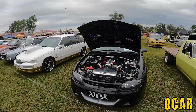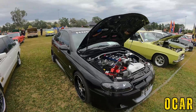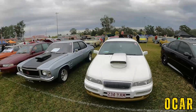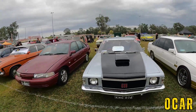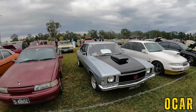We've got a very nice HSV here — very nice club sport, VT club sport, very lovely. We've got a VS Statesman — very nice Statesman here, that's lovely. We've also got an HJ Kingswood here — that's pretty cool, I really like that.